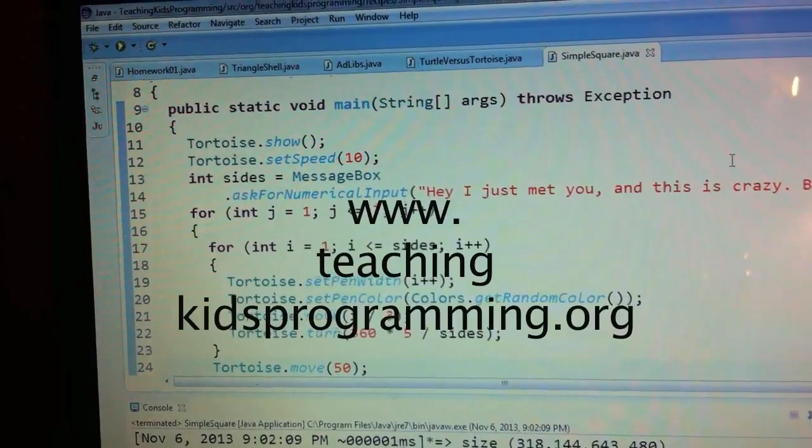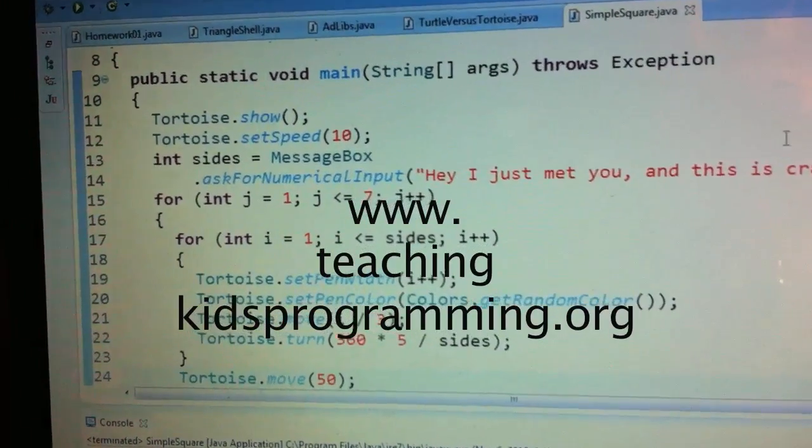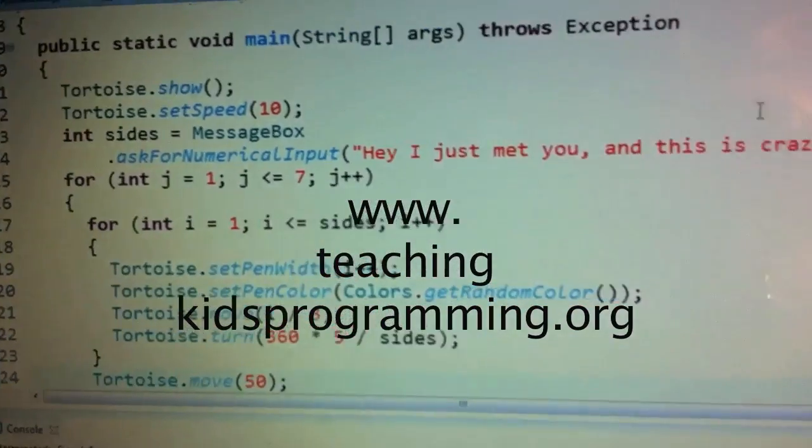TKP's site explains all about the organization, and Lynn and Llewellyn can be contacted through it. Hey guys, thanks for watching.